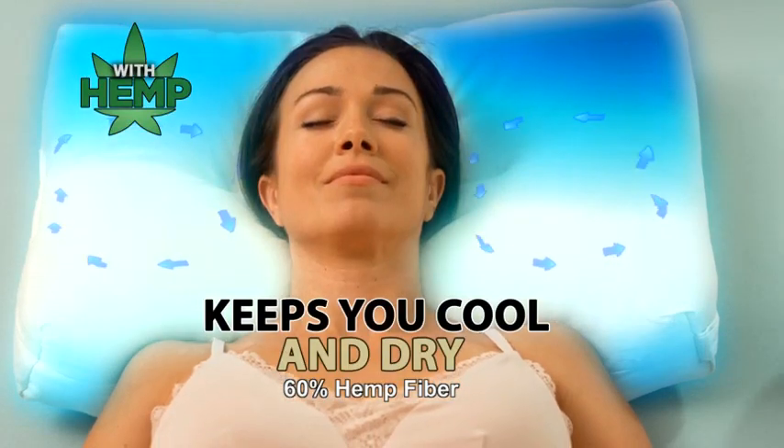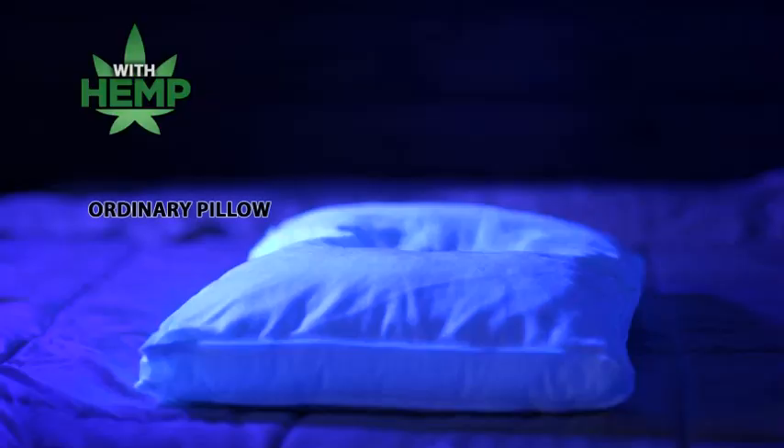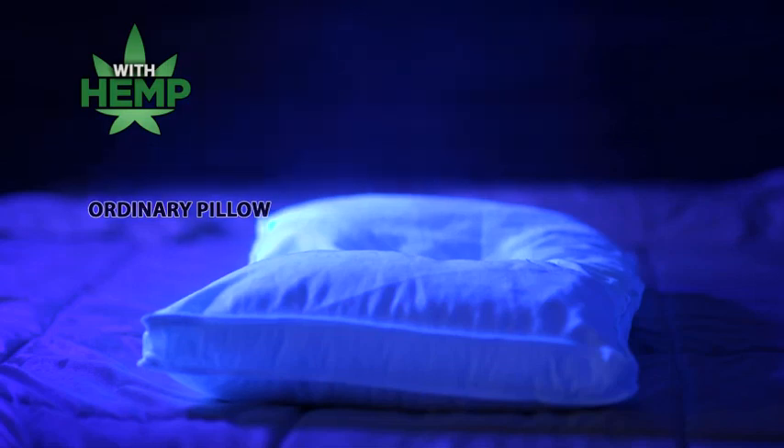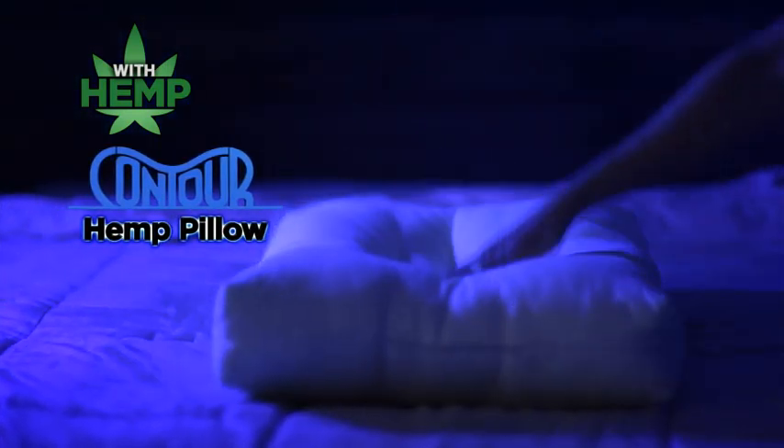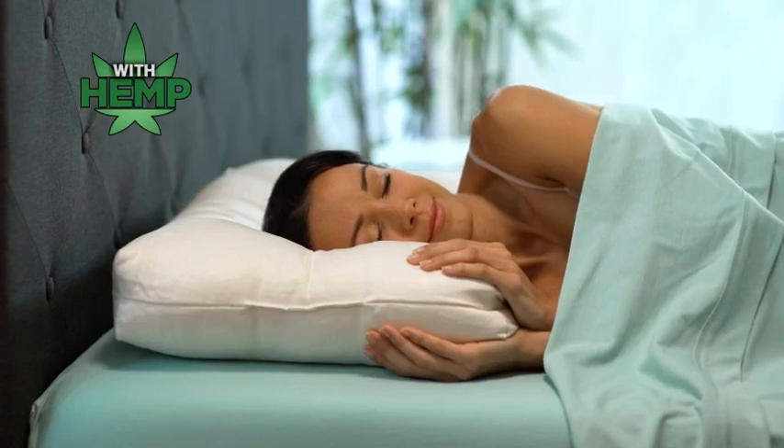Plus, because it's made with hemp, you stay cooler and drier all night long. This blacklight proves ordinary pillows have dust mites and debris, but hemp is naturally resistant to allergens. You'll breathe easier and sleep better with the Contour Hemp Pillow.